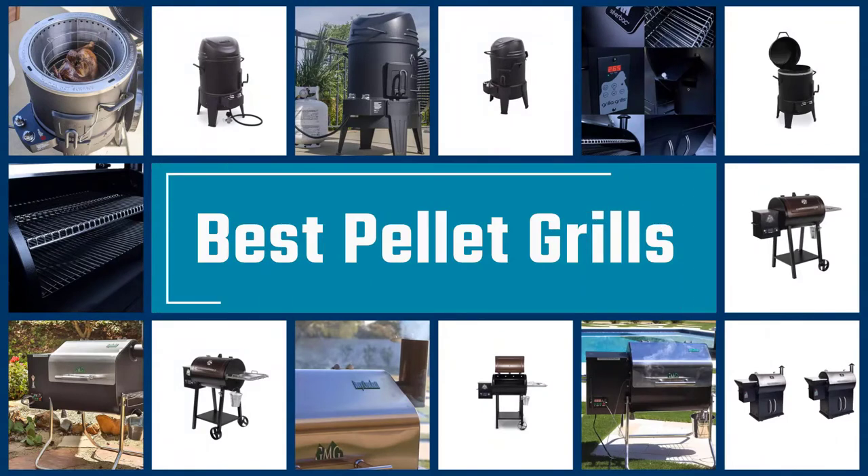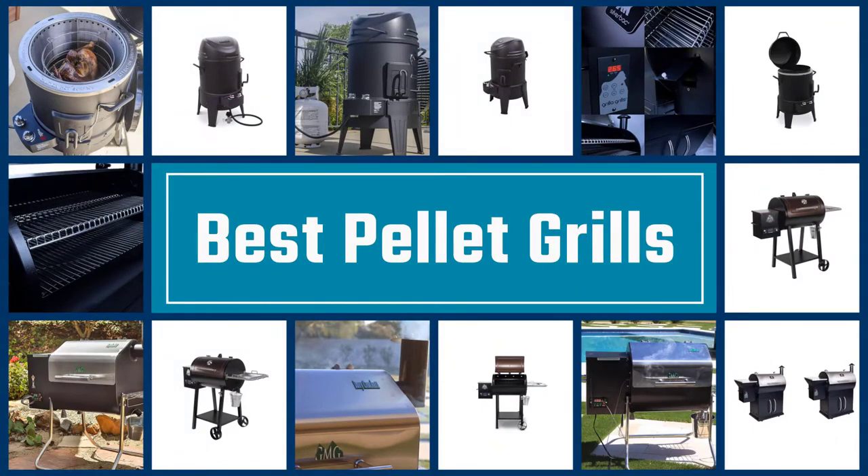If you are looking for the best pellet grills, here is a collection you have got to see. Let's get started.